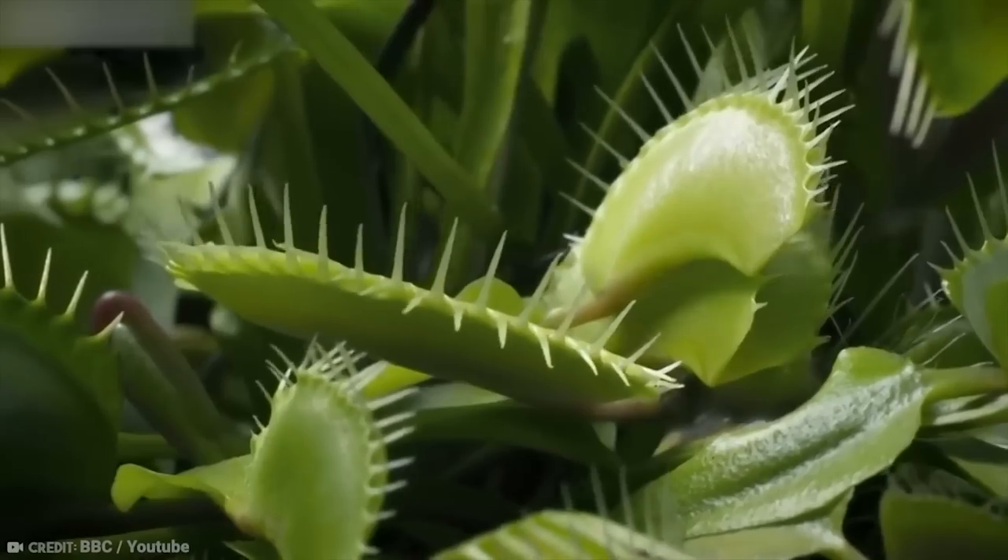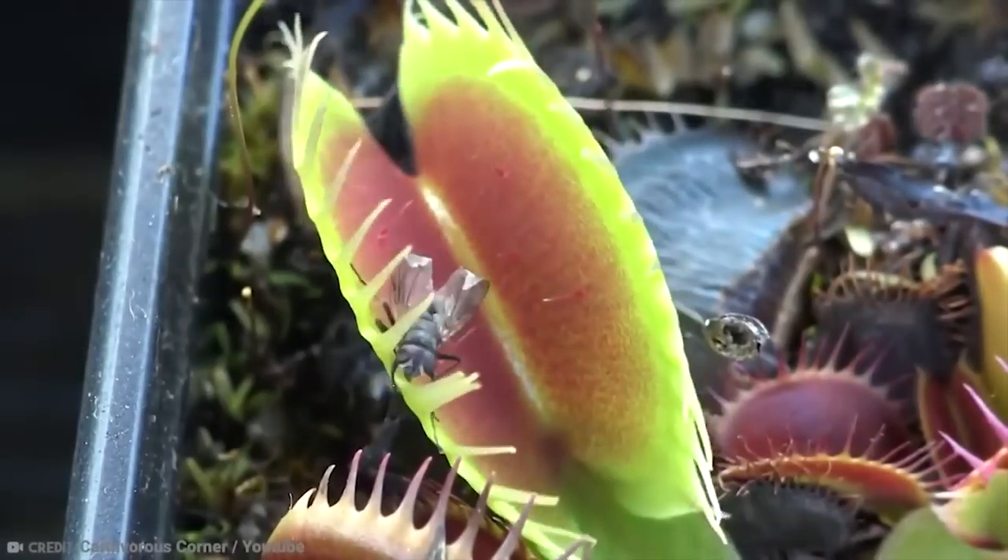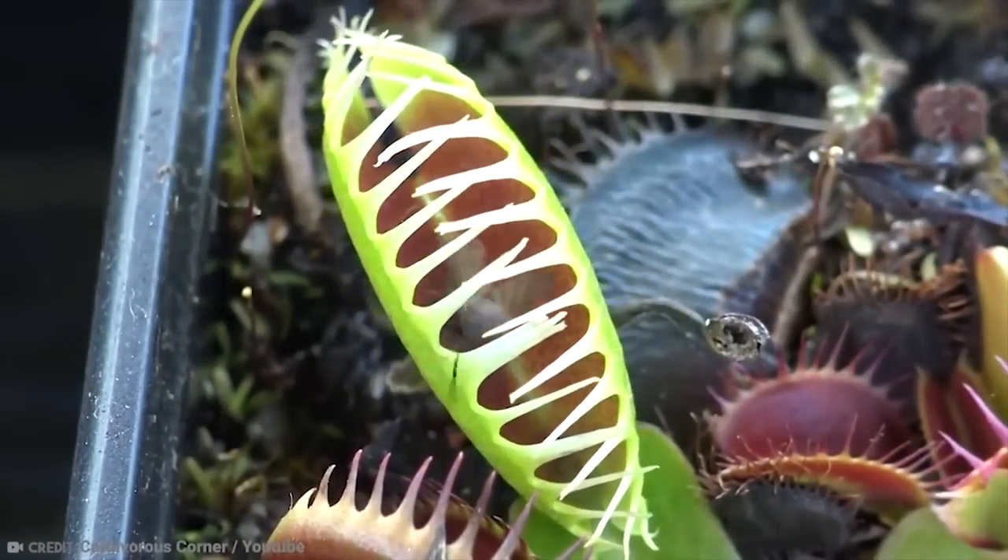This plant is honestly rather special beyond its name and reputation. For example, it's actually the only member of its genus, and furthermore, you'll only find these plants in places like North and South Carolina.